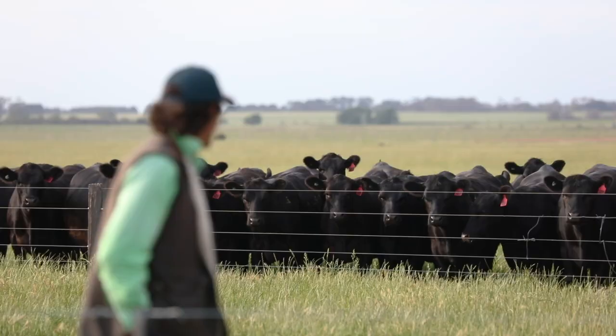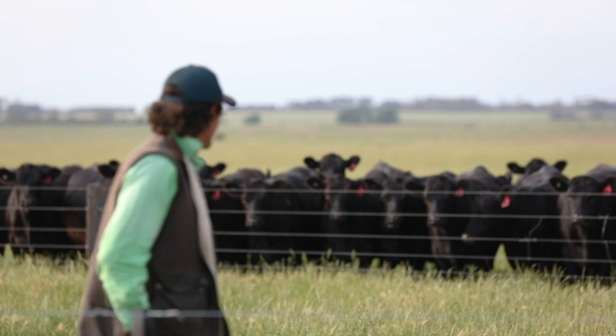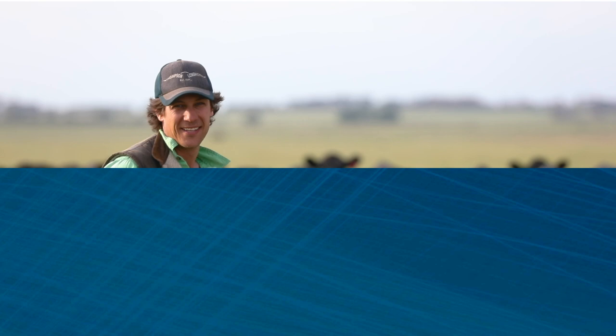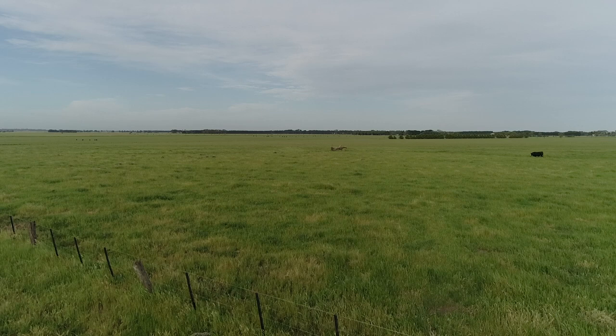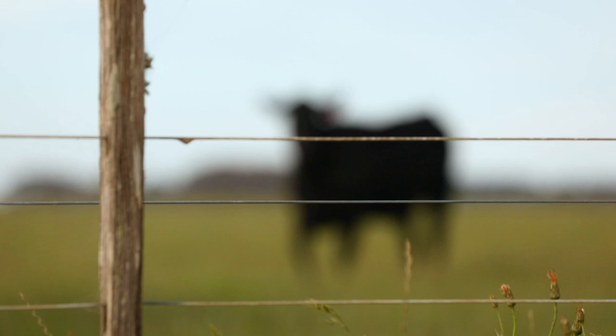Hi, I'm James Knight from R.G. Allen & Sons at The Sisters in South West Victoria. We have a family farming operation six kilometres south of Mortlake in South West Victoria, 35 minutes north of Warrnambool.